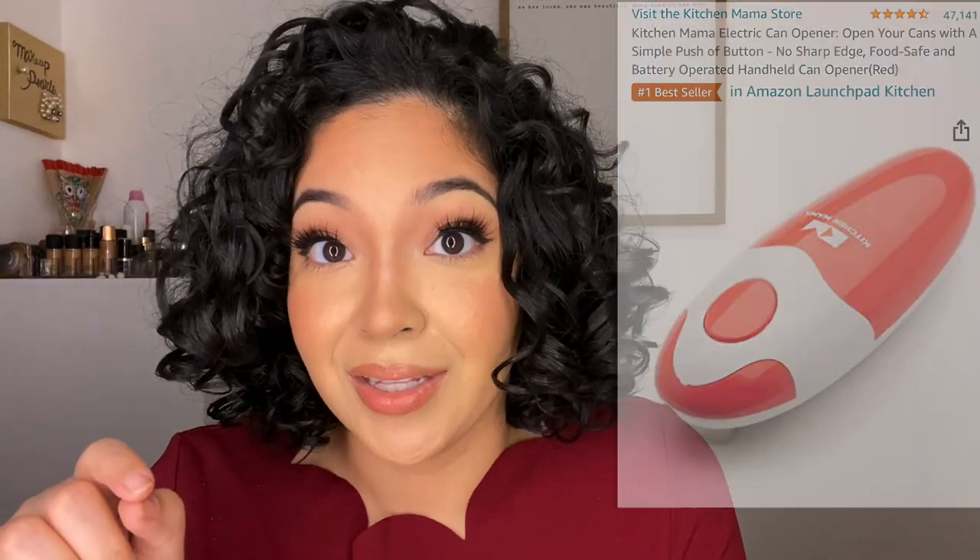The last thing on my list: I bought the Kitchen Mama electric can opener for myself. I waited until after Christmas to mention it because I also got one for my brother-in-law and didn't want him to see. This opener changed my cooking — all you do is put it on top, there's no way you can cut yourself, and it just opens cans right up. I'll try to insert a video clip of it.